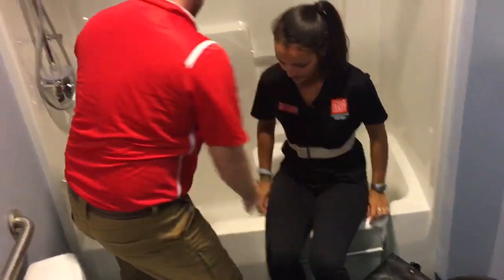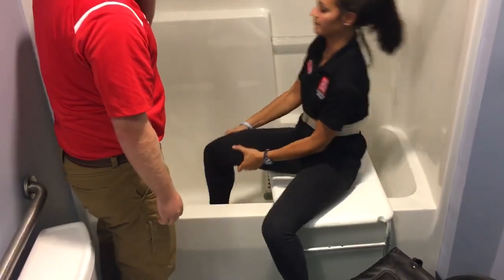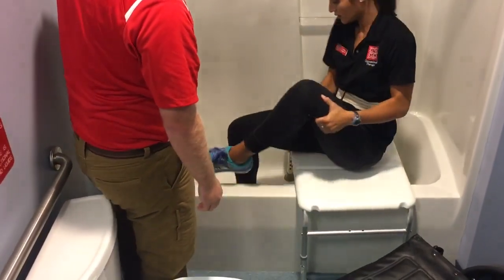One, two, three. Good. Now can you pick those legs up and swing them into the shower for me?